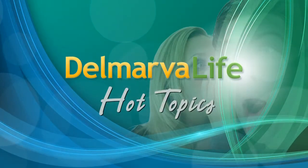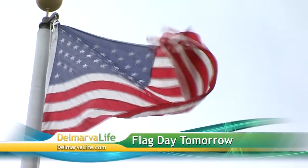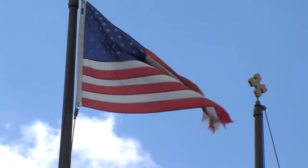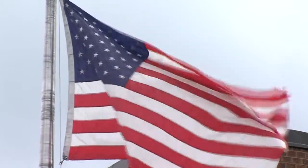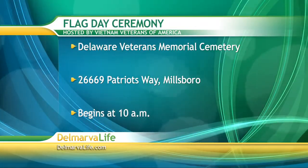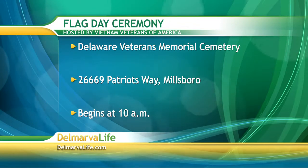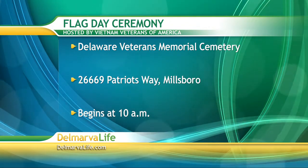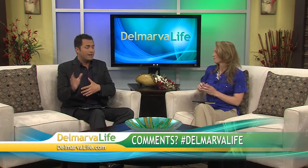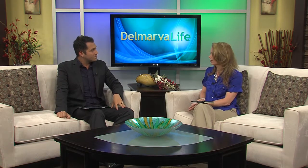Tomorrow is actually an important day — June 14th is Flag Day. Flag Day was adopted on June 14th, 1777 by the Second Continental Congress, and it commemorates the adoption of the U.S. flag. The U.S. Army's birthday is also celebrated on this day. The Delaware Veterans Memorial Cemetery in Millsboro will be holding its annual Flag Day ceremony tomorrow at 26669 Patriots Way, starting at 10 o'clock in the morning. Tomorrow is supposed to be a nice day, and it would be a great learning experience to bring your kids along.